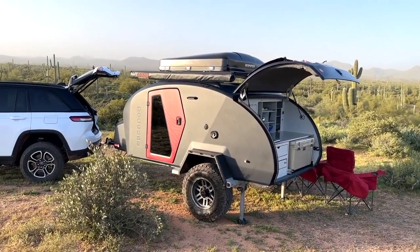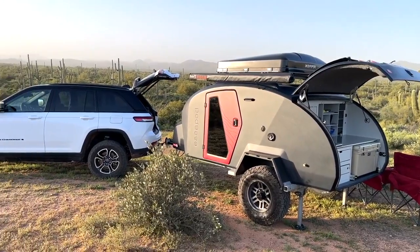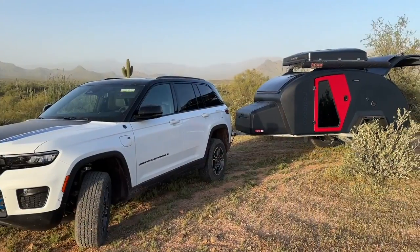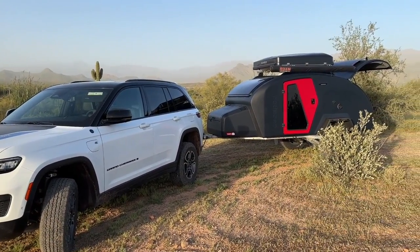This is a molded composite body trailer — it's all one piece. They call it PECK construction, and it utilizes recycled milk cartons, water bottles, etc. as part of the construction process. It makes for an extremely strong body, and it also makes for a seamless body, so it's entirely weather sealed.